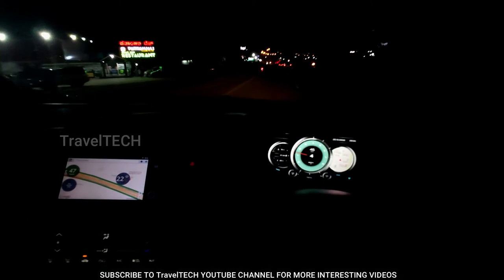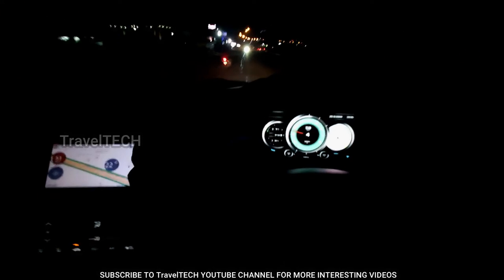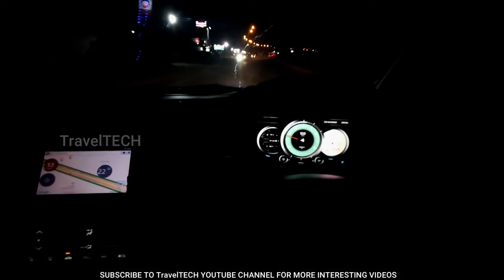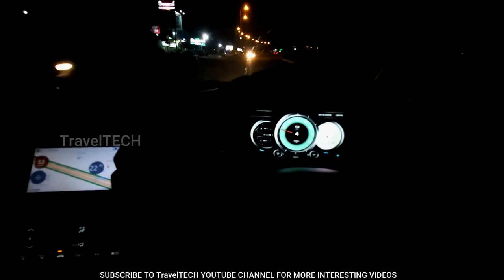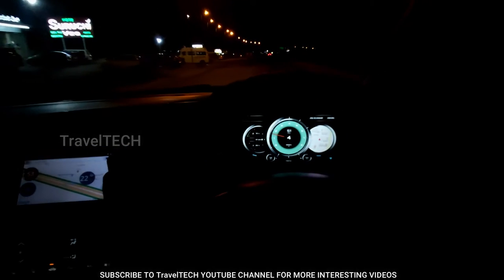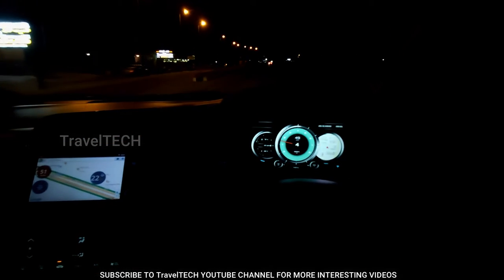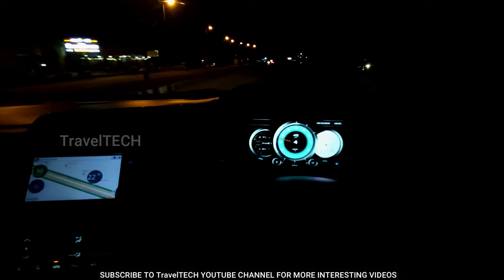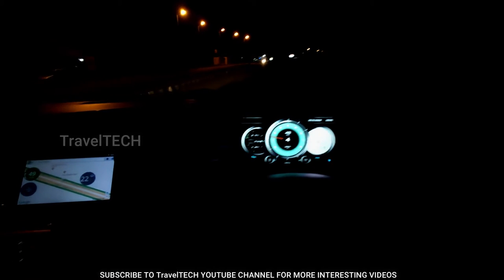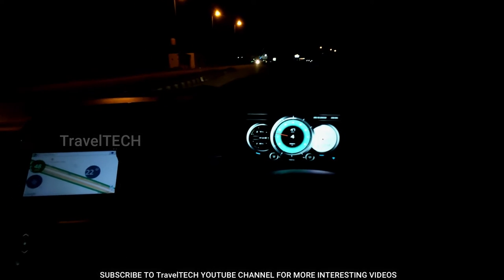I think you guys have liked this appearance a lot. This dashboard looks really amazing — it's something I never expected to get in my car since it has an analog dashboard. But now that I've found out this way, you can also get this in your car if you have an analog dashboard and wish you had a digital one. Before I proceed further in this video, if you're not a subscriber please hit that red subscribe button.